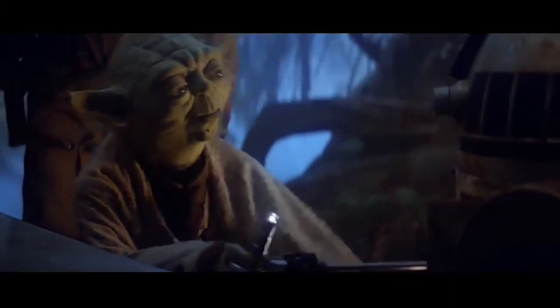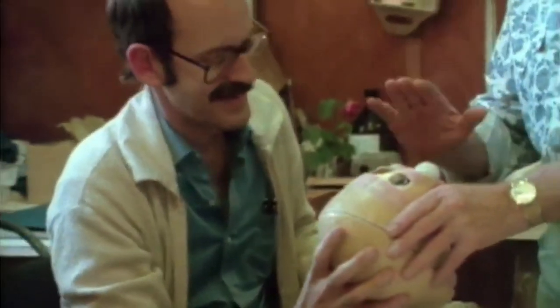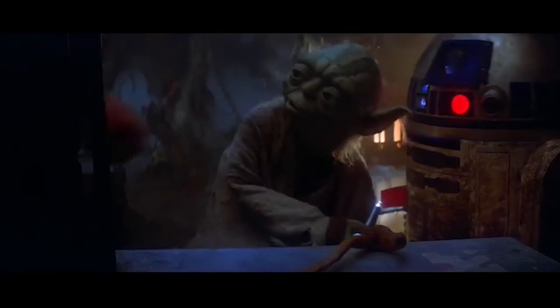However, George Lucas almost replaced Frank Oz, because he was afraid the puppeteer would sound too much like Miss Piggy or Grover. But in the end he stayed with the famous puppeteer, because he could embody Yoda's voice the best since he was the one there on set.